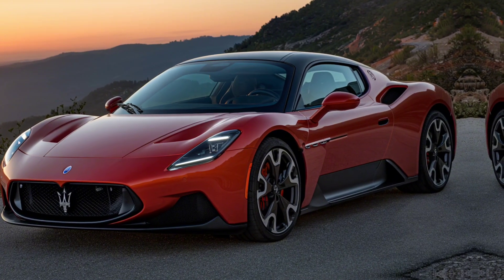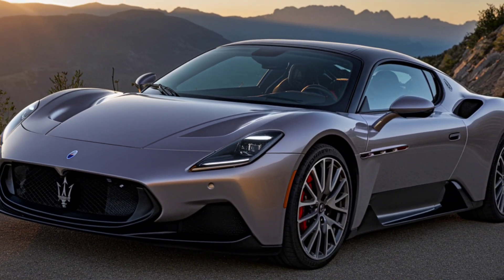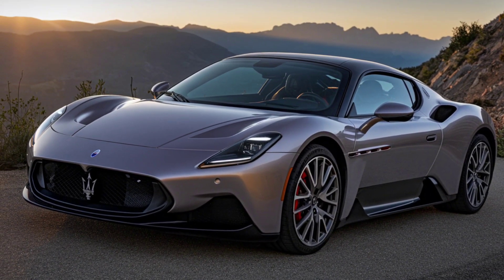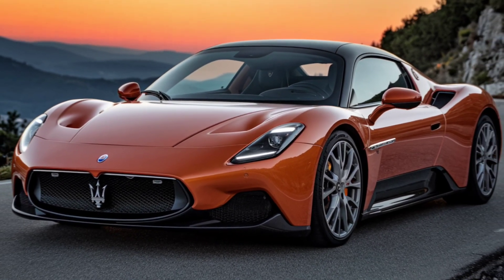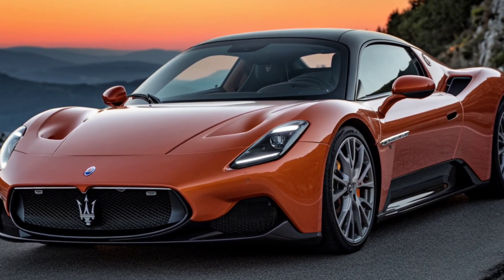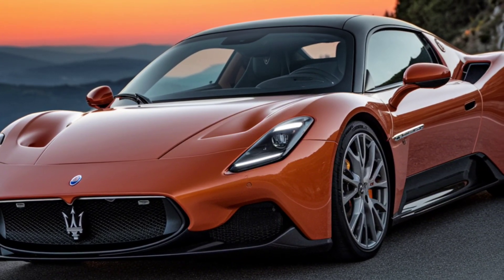Performance isn't just about power — it's also about control. The MC20 features a double wishbone suspension setup, coupled with Maserati's Advanced Vehicle Dynamic Control Module. This ensures razor-sharp handling whether you're on the track or the open road. Plus, with multiple driving modes like GT, Sport, and Corsa, you can tailor the car's behavior to fit your mood.